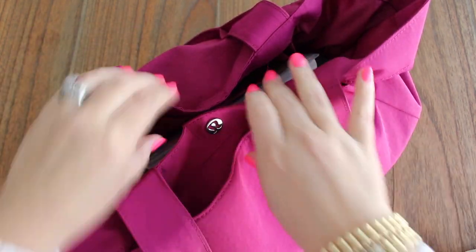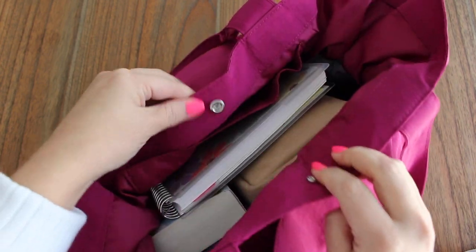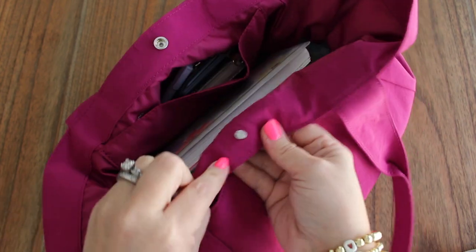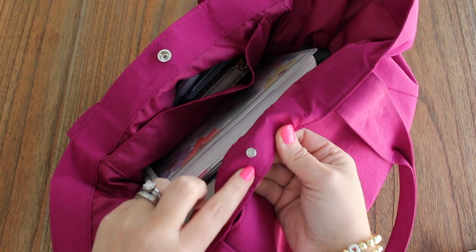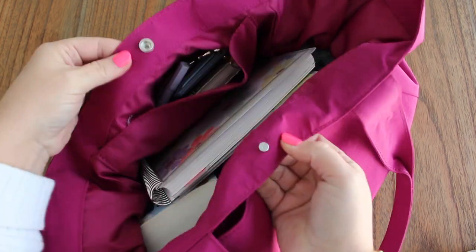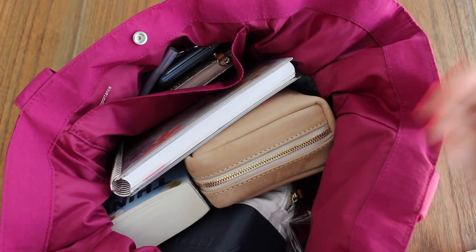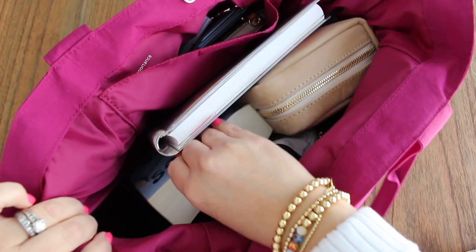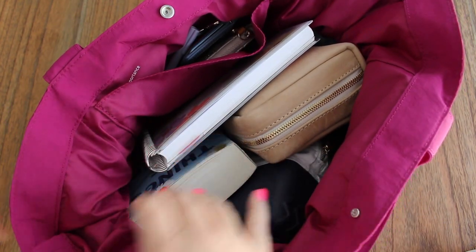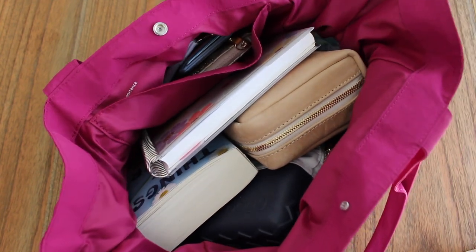Opening up the main bulk of the bag, you have one snap with the little Lululemon logo. The inside of the snap actually has the Lululemon logo on it, which I think is kind of cool — a little touch there. So when you open it up, there's everything inside. I have it cinched closed right now on the sides, and underneath where it's cinched I actually have room to kind of put things. When I un-cinch the sides, the bag opens up so much wider.